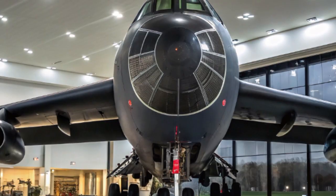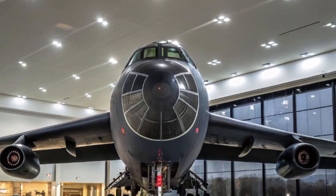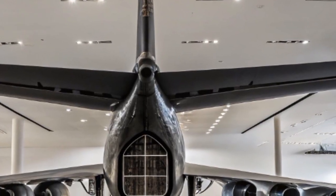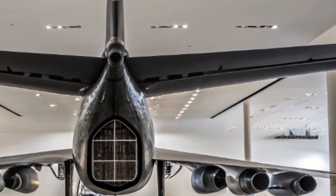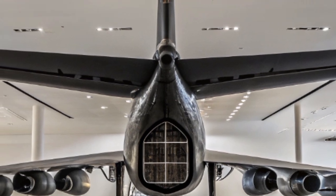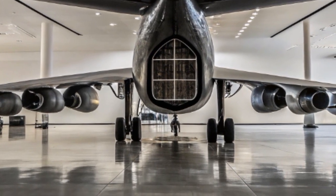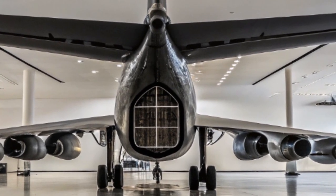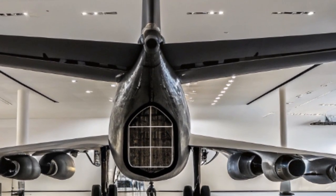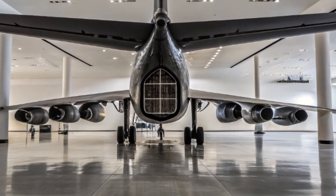Another crucial consideration is cost efficiency. While newer bombers like the B-2 and B-21 offer stealth and cutting-edge technology, they are expensive to operate and maintain. The B-52, with its upgraded engines and digital systems, offers a highly capable and far more affordable alternative. This cost advantage makes it ideal for sustained patrols, strategic presence missions, and emergency readiness without placing excessive strain on defense budgets.